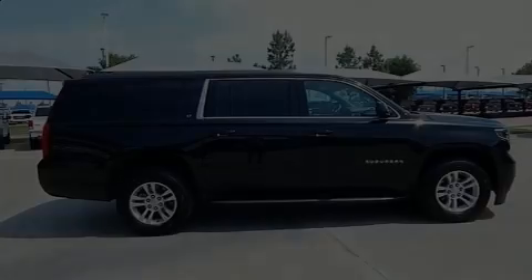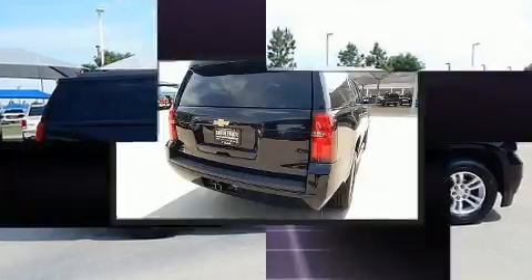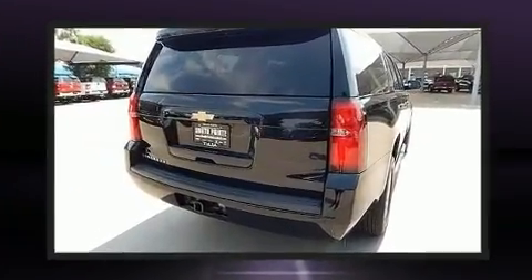Here's a great deal on a 2018 Chevrolet Suburban. With less than 30,000 miles on the odometer, this four-door sport utility vehicle prioritizes comfort, safety, and convenience.